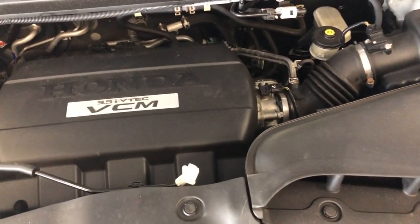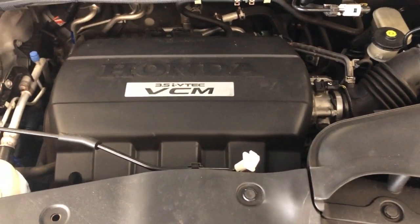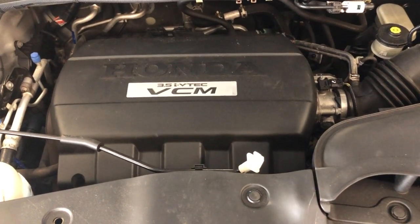You can find this nice and reliable SUV at Car City Inc. in Palatine.